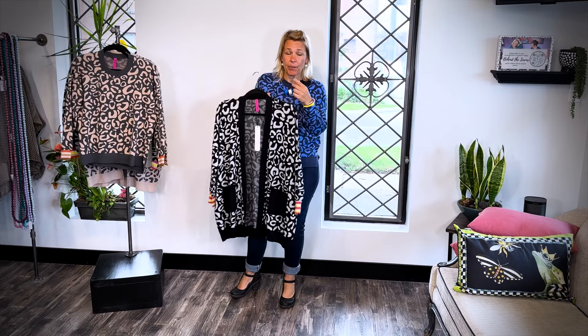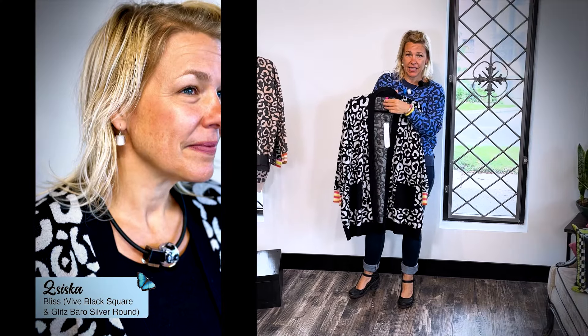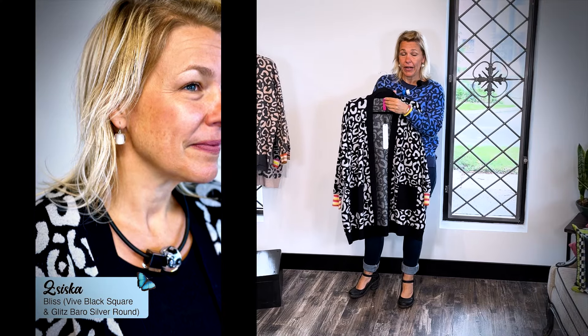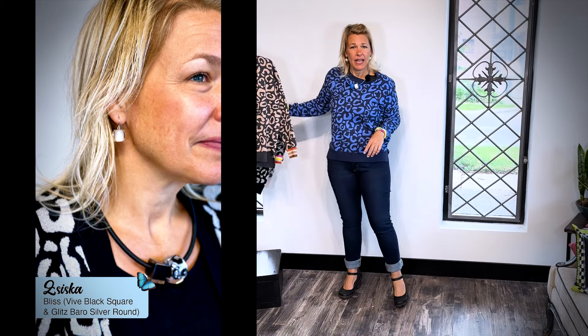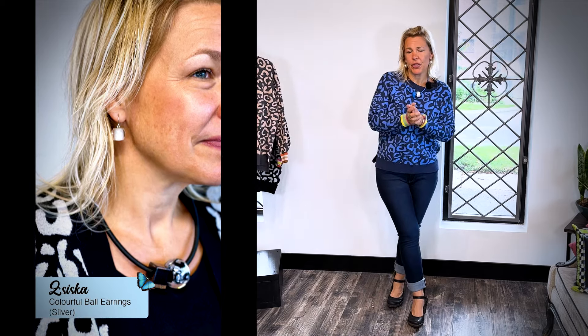I forgot to talk about my jewelry in the first look, but I wanted to point out the Borrow necklace from the Bliss collection with the black square — it looked stunning and really complemented the look well. The silver earrings were so cute to go along with it too. I hope you have an amazing day and we'll see you next time.